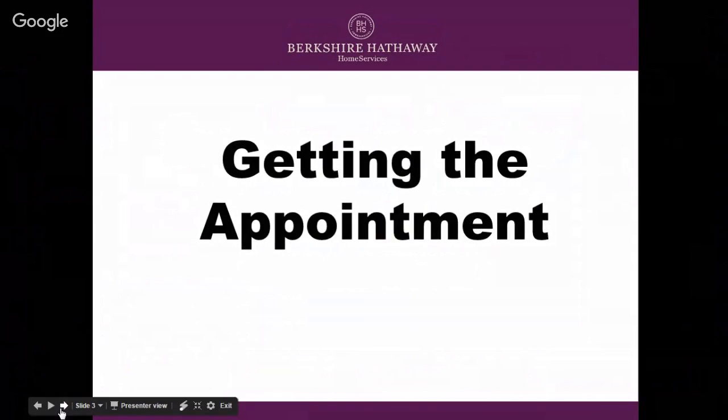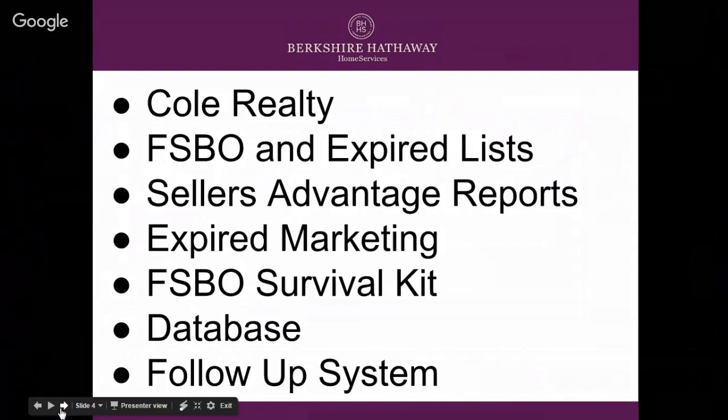Getting that appointment — in real estate we call this lead generation. How are we going to get that appointment? We offer an array of tools so that you don't get stumped and you're being consistent with your efforts. Let's get started with the first one.